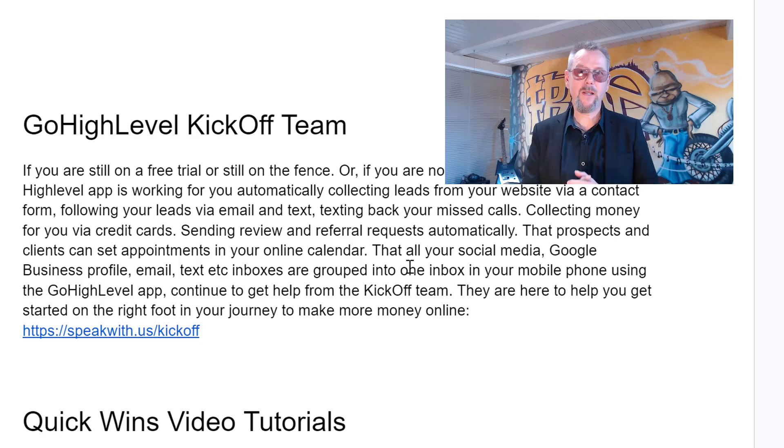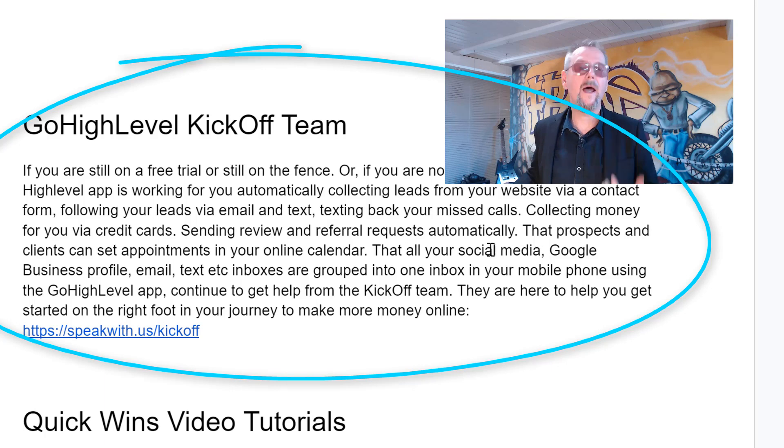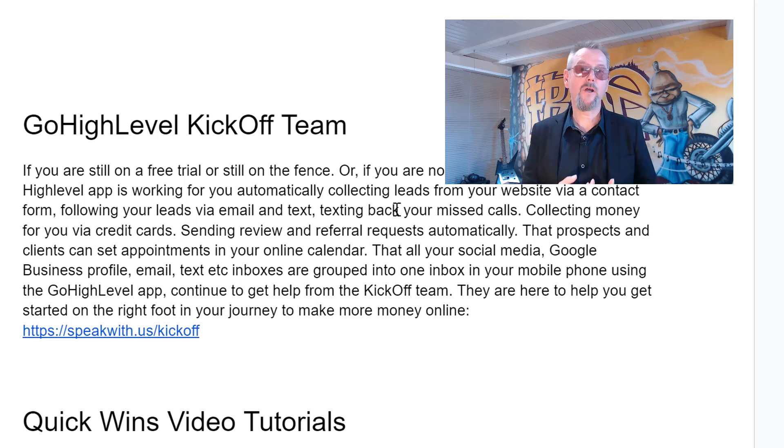Next is the Go High Level Kickoff Team. I have organized on this file all the links in the sequence that you will need them in the beginning. So the first place to go, if you're still on the fence or still searching your way getting started, is to go to the Go High Level Kickoff Team. They will help you to get kick-started. I will provide in the description of this video the same file that I'm showing you, so you can directly click on the links. If you do not have it yet, make sure to get your kickoff call ASAP. They are waiting for you and they will get you kick-started.